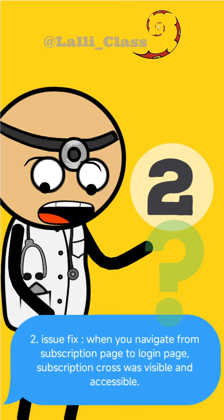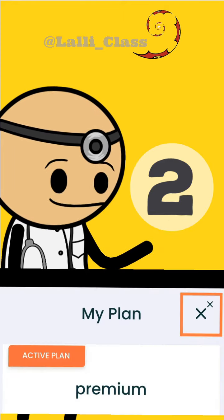Number two, issue fixed: when you navigate from the subscription page to the login page, the subscription cross was visible and accessible. I think it refers to this cross that it is doubled, as you were on the subscription page.